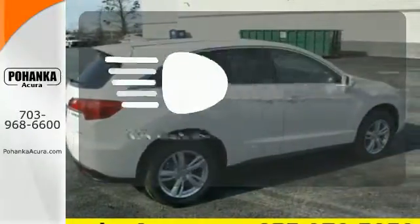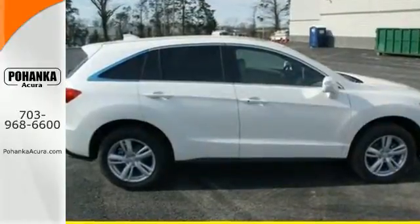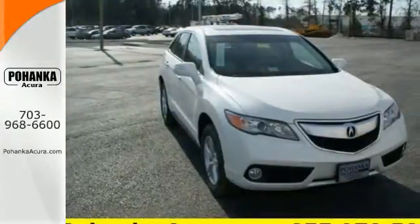What lies ahead is much clearer with Xenon headlights. This RDX is ready for whatever you throw its way. Take it for a drive today.